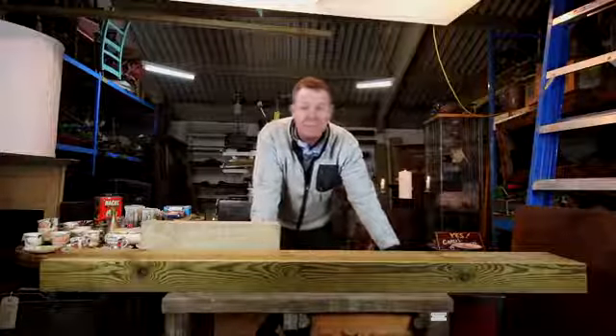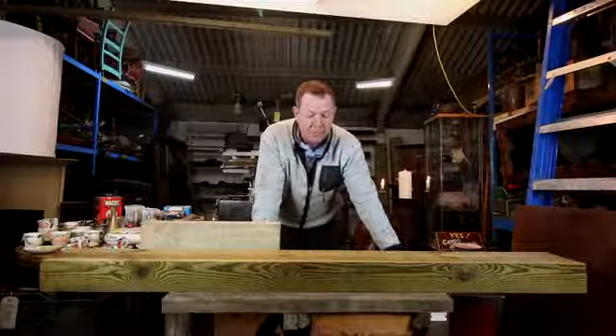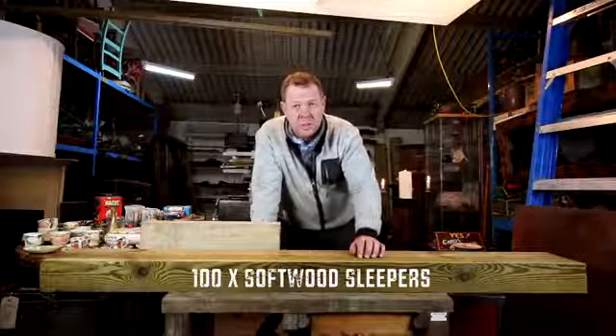We decided to do a little video purely to tell people what we've got — a hundred softwood sleepers.